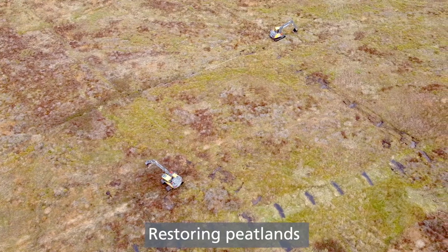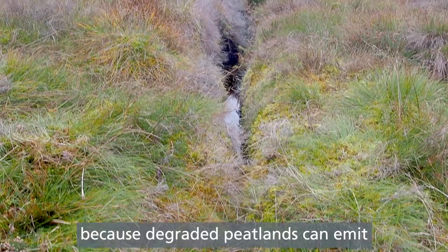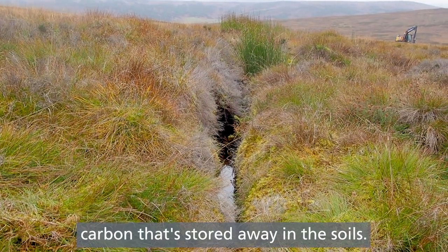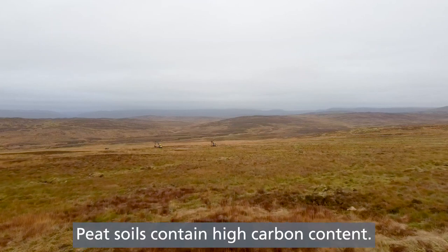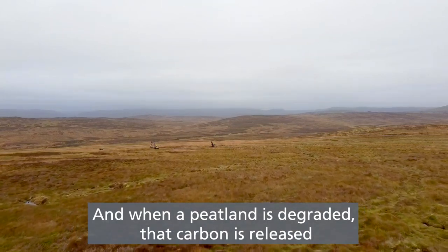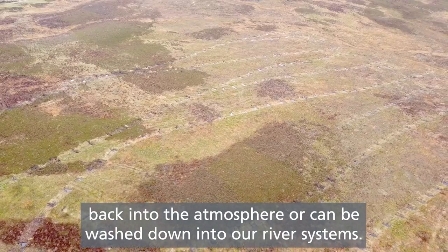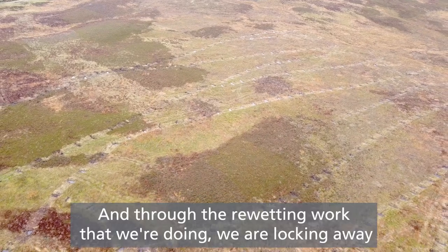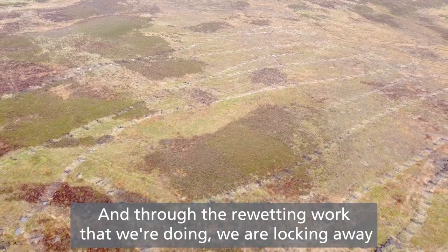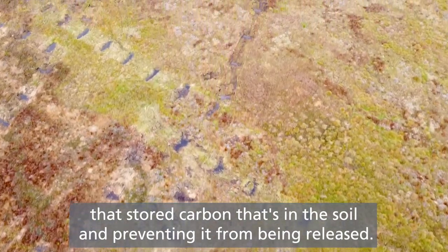Restoring peatland is an important part of the fight against climate crisis because degraded peatlands can emit carbon that's stored away in the soils. Peat soils contain high carbon content and when a peatland is degraded that carbon is released back into the atmosphere or can be washed down into our river systems. Through the re-wetting work that we're doing we are locking away that stored carbon and preventing it from being released.